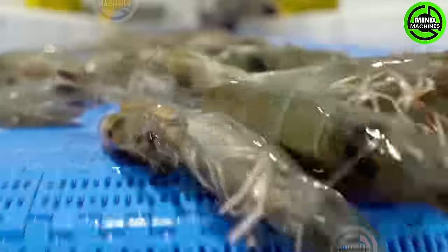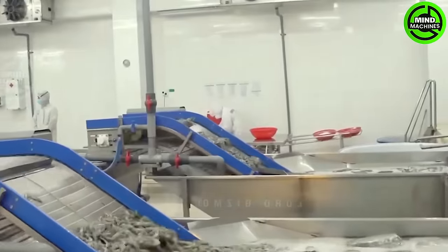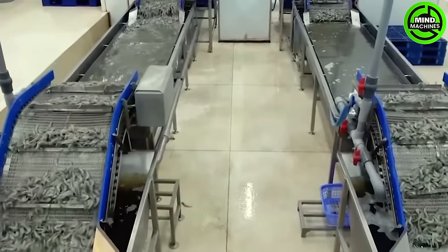The shrimp are arranged within the steamer to maximize every inch of space and ensure proper cooking! Workers evenly distribute the shrimp on the conveyor belts!